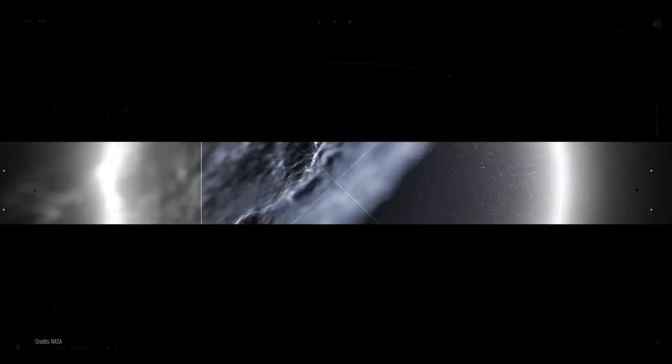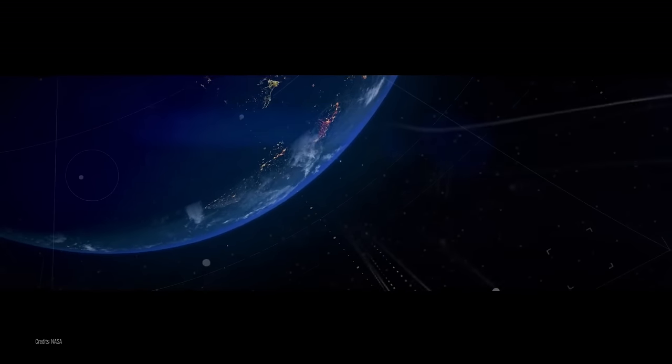Countless amounts of various kinds of cosmic debris constantly travel through the vast area of the solar system. Some of them intersect the orbit of our planet, and the vast majority are so small that they disintegrate upon entering the atmosphere. However, once in a while we hear about asteroids on a collision course with Earth that could pose a real threat to us.